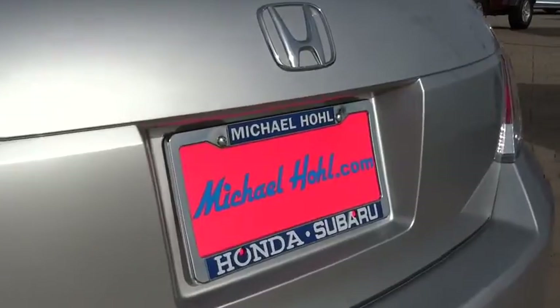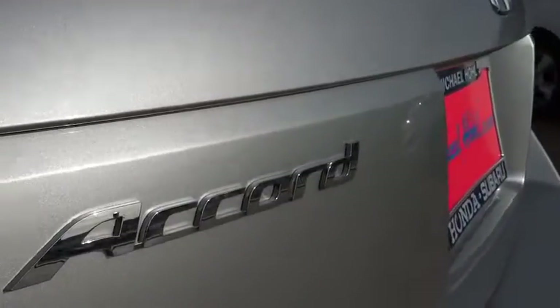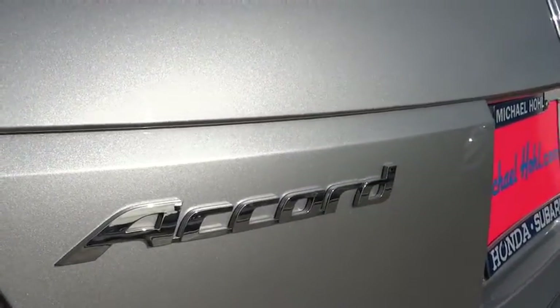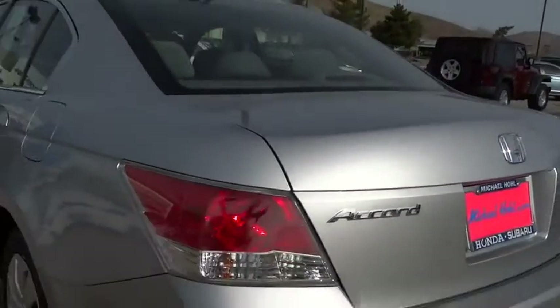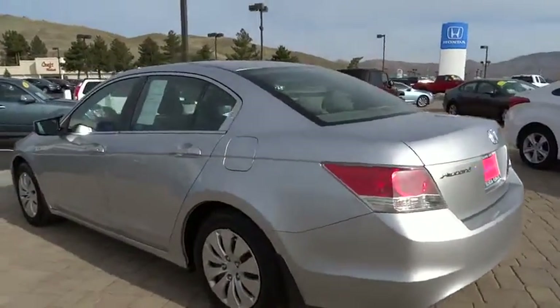Remote power door locks, daytime running lights, center console, tachometer, speed proportional power steering, cargo area light, front reading lamps, tilt steering wheel, power driver mirror, remote window operation, engine immobilizer.